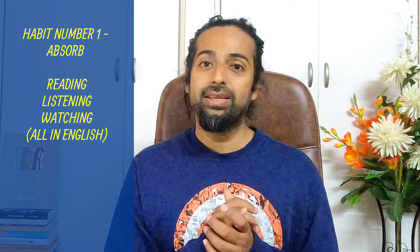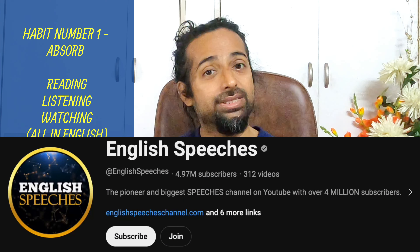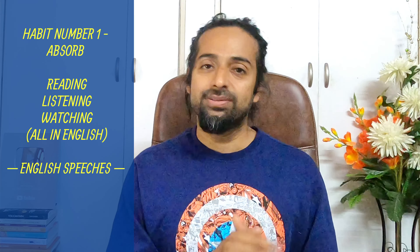So listen to whatever you want, but in English. One thing which comes to my mind is English speeches. You can open this channel and you will find so many famous celebrities, sports persons, politicians — they all come and talk there. And the best thing about this is you get subtitles. You can try watching this channel.